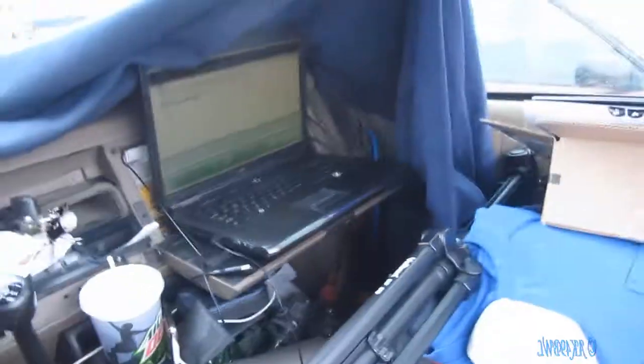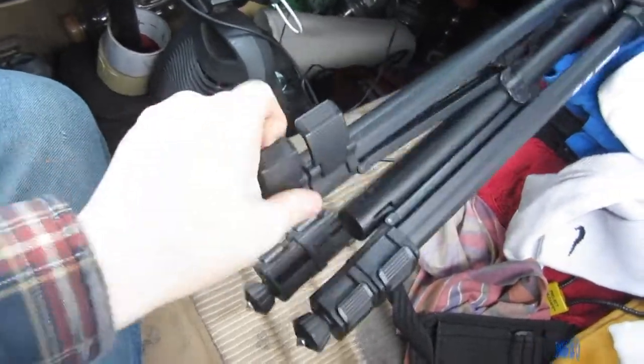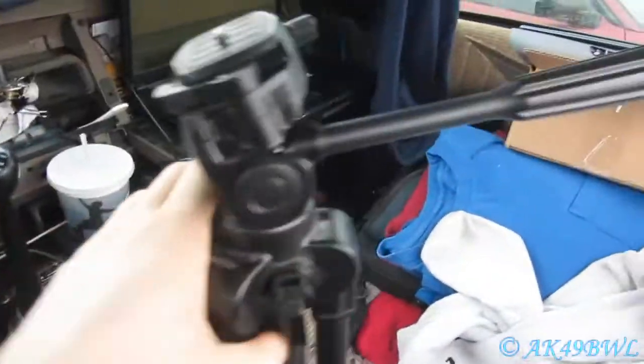This is a score right here — free, absolutely completely free. Absolutely amazing. It reminds me of my dad's tripod but I think this one is even better!